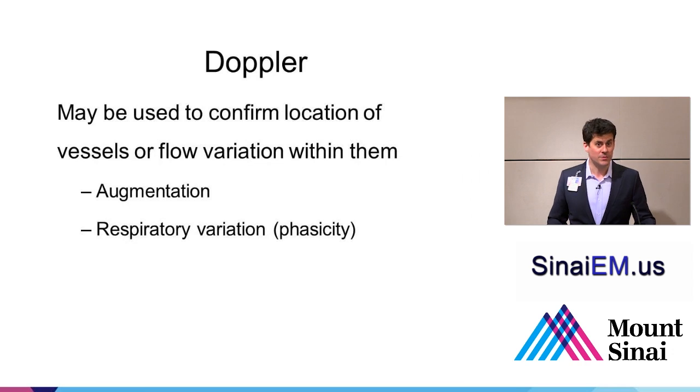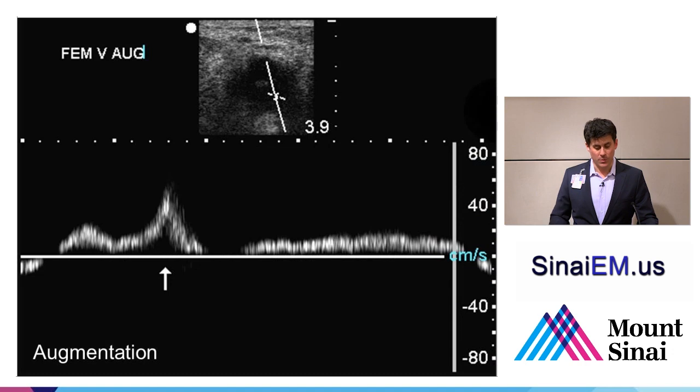Doppler can also be used. The bulk of diagnostic accuracy for DVT—even in the radiology literature—comes from compression alone. But augmentation and respiratory variation are often employed, especially in radiology departments, so it's worth discussing what they mean. With augmentation, we place the Doppler gate within the vein and observe flow, then squeeze the calf distal to where the probe is held.